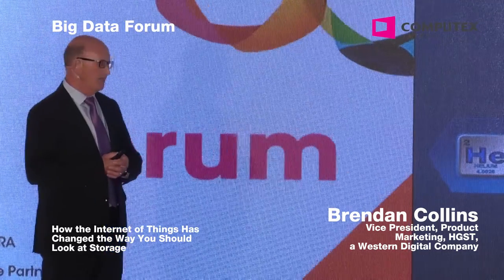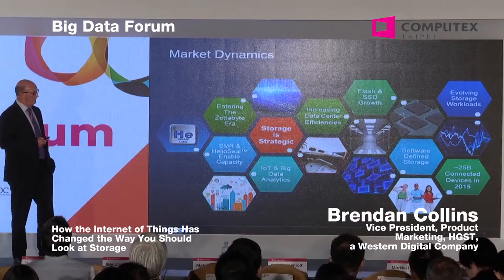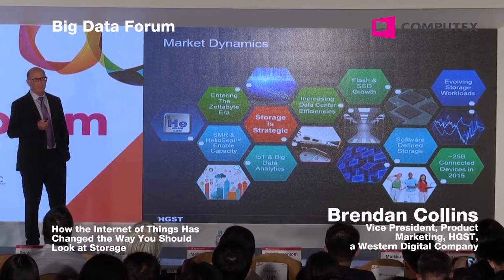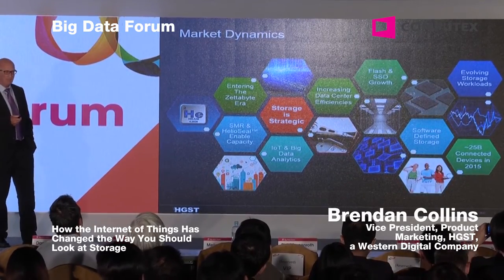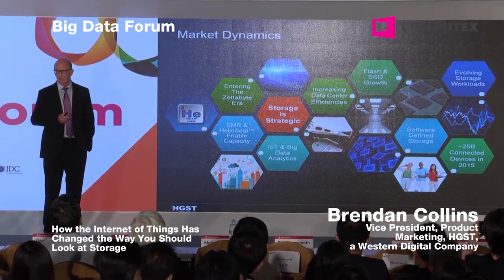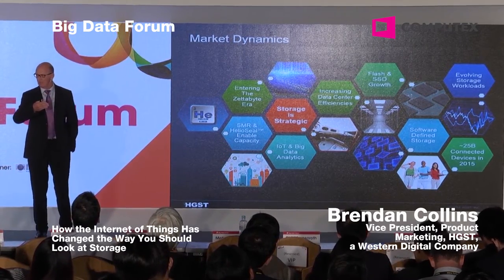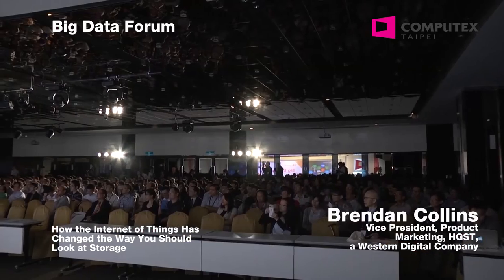If you look at the market dynamics today, the data center is going through a major transformation. Next year, we're going to have 25 billion devices streaming data into the data center. We're going to have evolving storage workloads as real-time analytics play a much bigger part. We're seeing flash and SSD complement HDD in the data center, and increased data center efficiencies. It's no longer just about CapEx — it's also about OpEx.